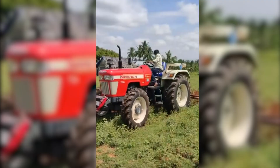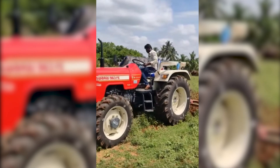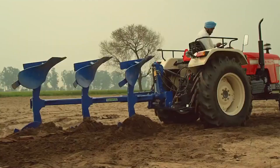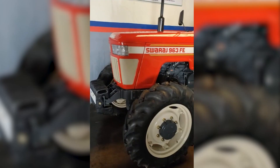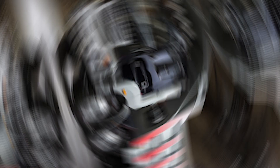The Swaraj 963FE Tractor is a powerhouse with a punch — your trusty sidekick in the world of farming. With an engine that boasts 15% more torque, you get 60 to 65 horsepower and a lifting capacity of 2,200 kilograms at the lower link ends. It includes a company-fitted DCV kit, making it easy to join implements like a reversible MB plow, laser leveler, or harvester. Bright multi-reflector lights make those late-night farming sessions a breeze.